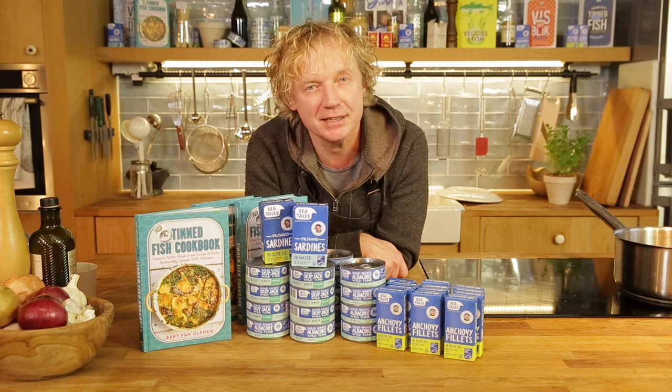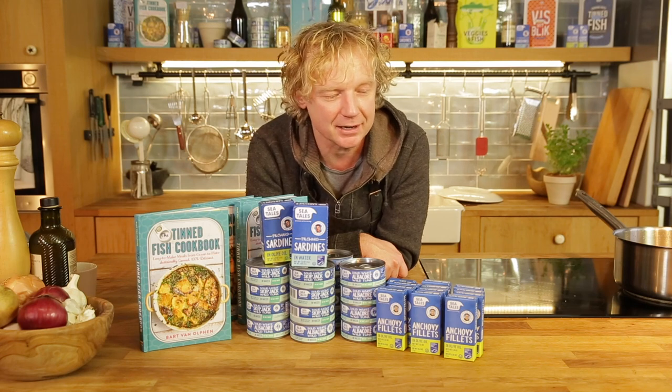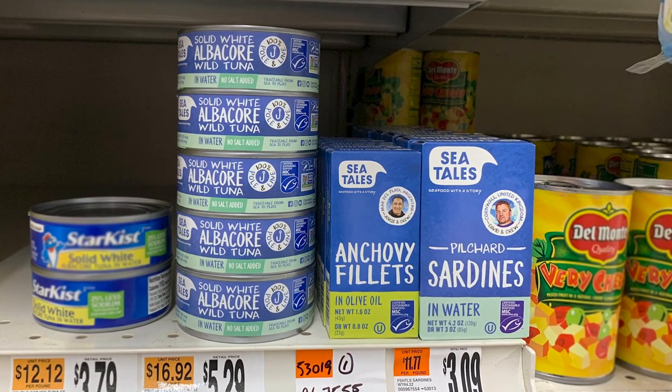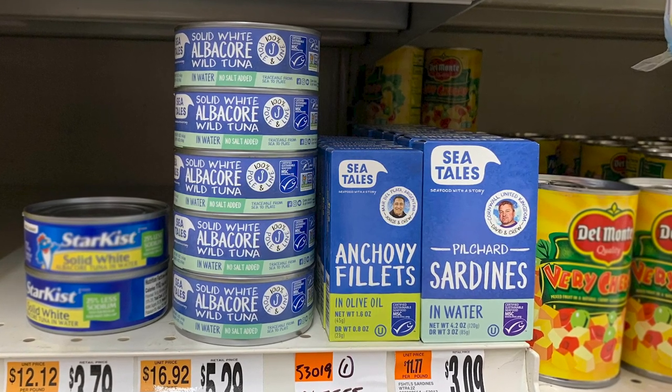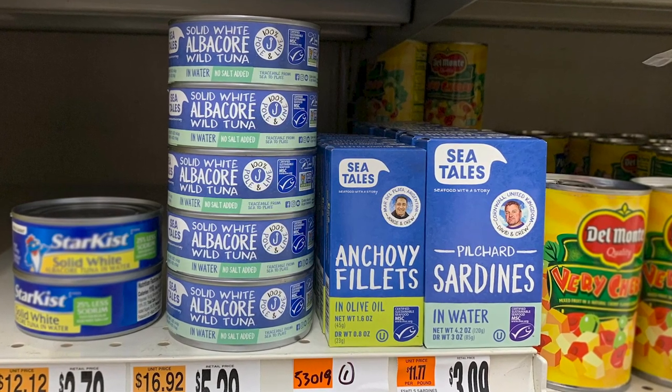We have great news: we entered the US like two months ago. Our SeaTails products are on shelf at Whole Foods Market, Stop and Shop, King's, and Balducci, and soon in many more retail chains in the US.